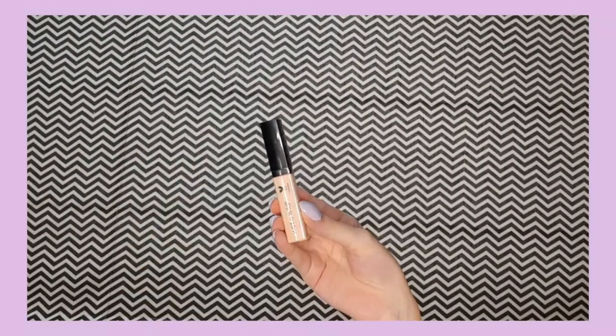For concealer I have my Wet n Wild Photo Focus concealer in the shade Light Medium Beige. Just a little bit, since we've already applied foundation. It works really well. It's a bit small but nice — it can fit into your inner corners.